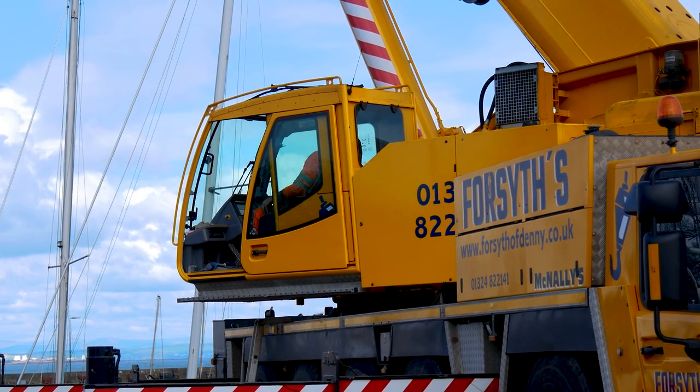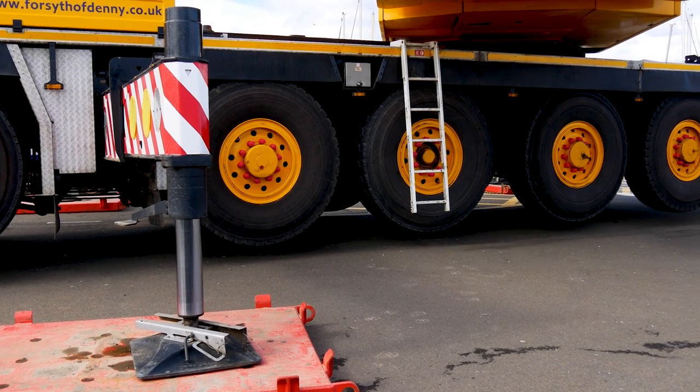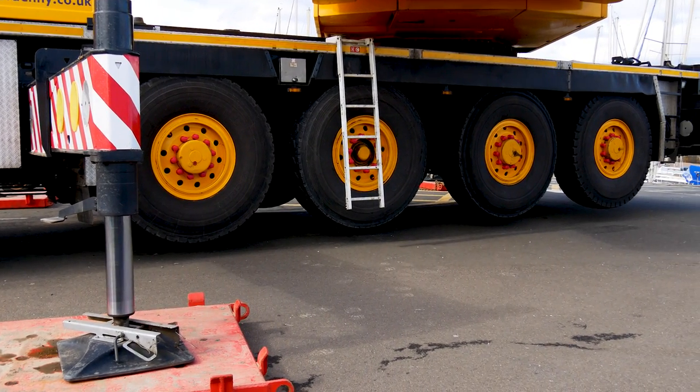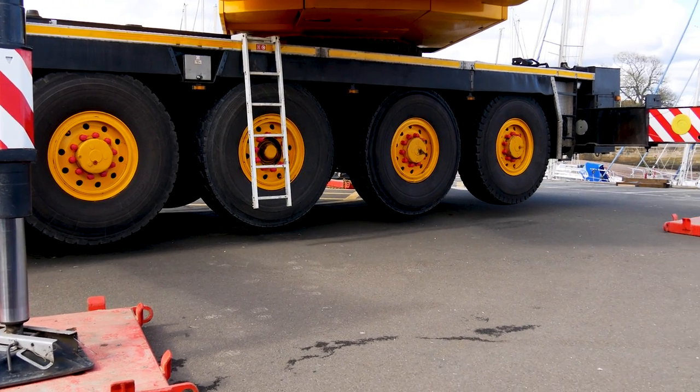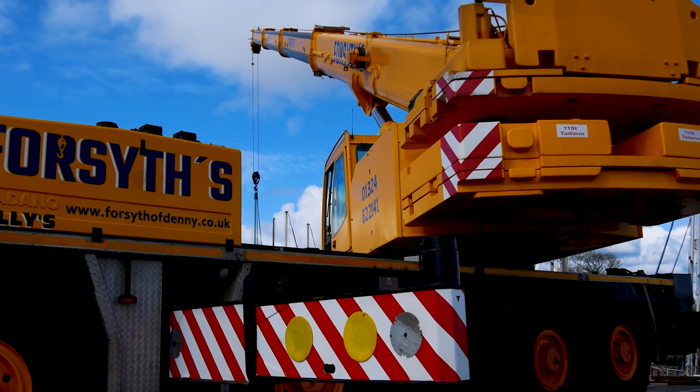Talking about boys' toys — let's have a look at that gigantic crane. See how it's raised up on these big mechanical legs, keeping the wheels up off the floor so that the crane itself is totally level as it lifts the boats.